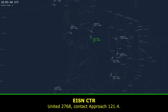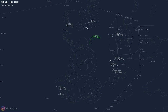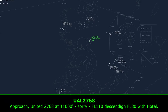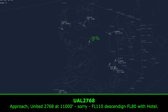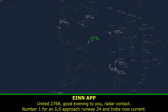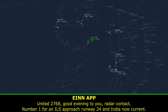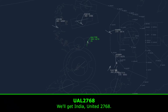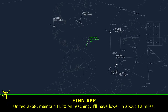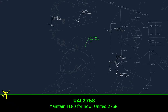United 2768, contact approach 121.4. United 2768, hello approach, United 2768, flight level 110, descending flight level 80 with hotel. United 2768, I believe in two radar contact, number 14, left approach runway 24, and Indian Elkland. We'll get India, United 2768. Maintain flight level 80 on reaching Isle of Lort in about 12 miles. Maintain flight level 80 for now, United 2768.